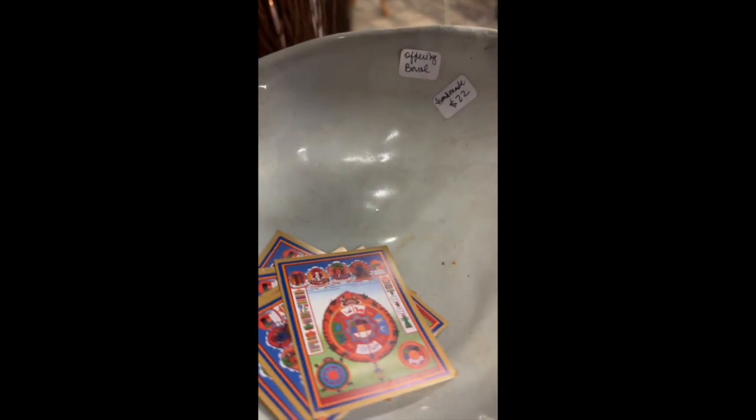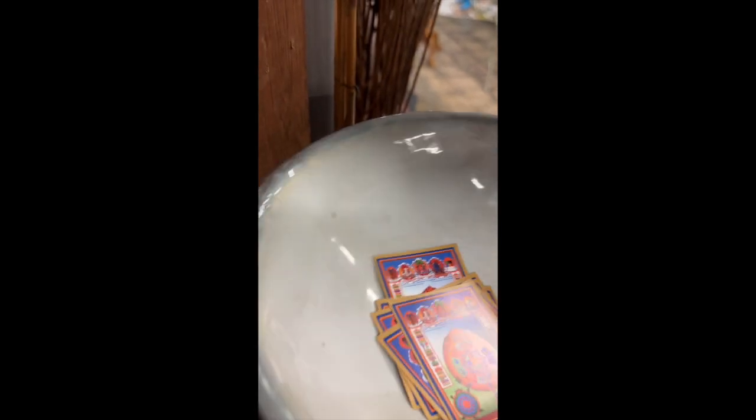Next we have an offering bowl. There are a couple of free little Chinese Zodiac wheels in here, but the offering bowl is handmade and it is $22. I'll give you a look around the glaze on the outside — it is almost slightly iridescent in some places. Really nice, gorgeous, earthy colors. Definitely hand-formed. There is a little crack right there on the edge, but this piece would be completely waterproof on the inside. So that offering bowl is $22.